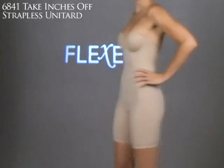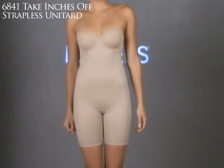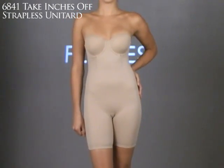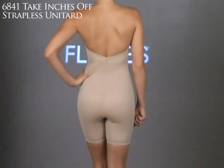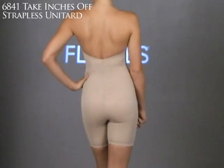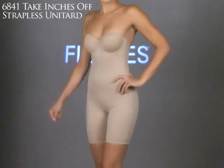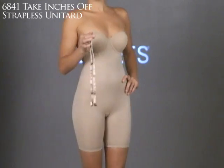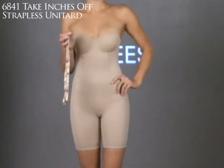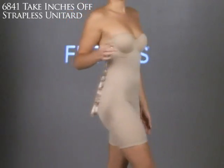Here's a fun shapewear piece: the 6841 Take-Inches-Off strapless unitard. It gives totally smooth shaping under clothes. It has a V-back design that lets the wearer have a lower back than the traditional bra line, and two rows of gripper tape along the sides and back to keep it securely in place. It's also versatile — it can be worn demi-halter, criss-cross, or strapless. I love this piece because it really lets you walk in a dress without creeping up.